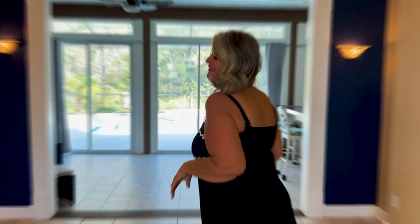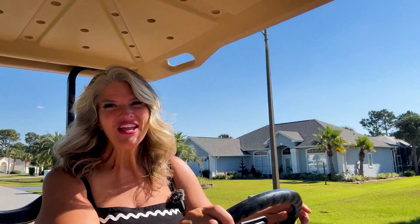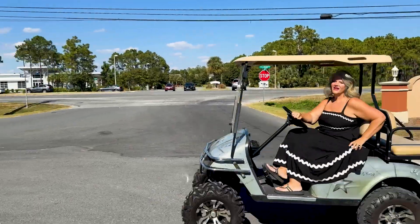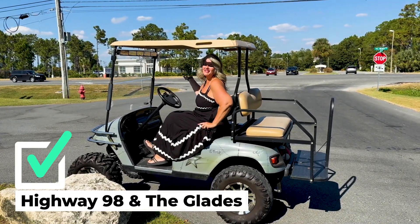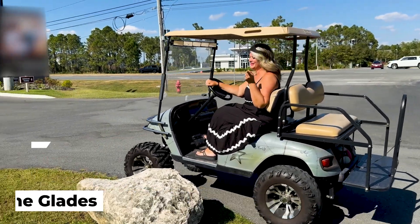I can't wait for you to see my newest listing here in the Glades. I cannot wait to show you how my newest listing checks all the boxes. Another reason my newest listing checks the boxes is because it sits right here off 98, beside Duplin, and in the Glades.